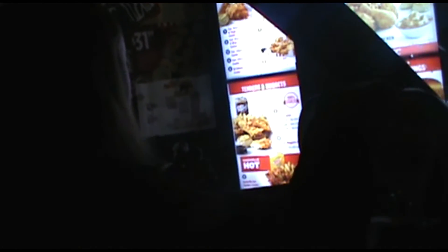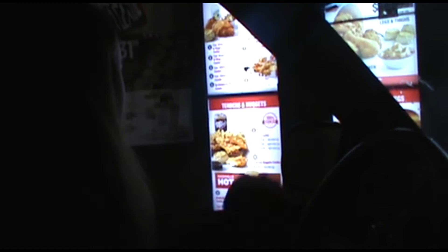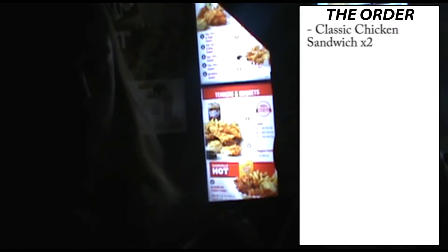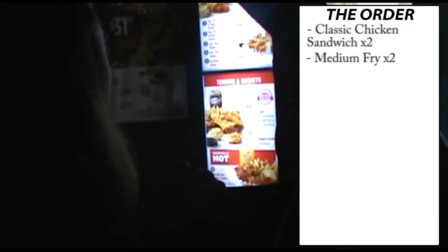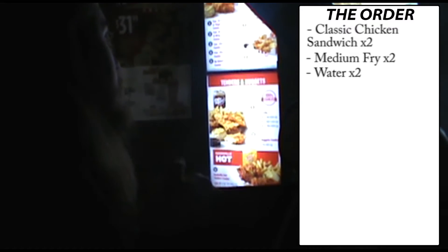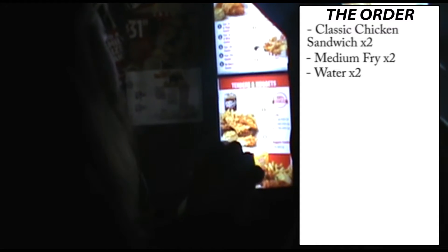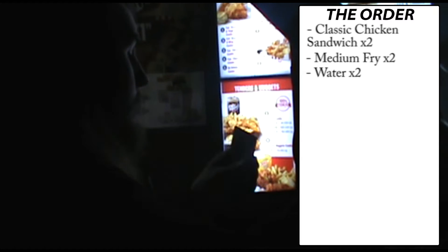Thank you for choosing KFC, somebody will be with you in a moment. Can I get two of your new classic chicken sandwiches? Can I get the meal — two waters? And for the other one, same thing. That will be all.